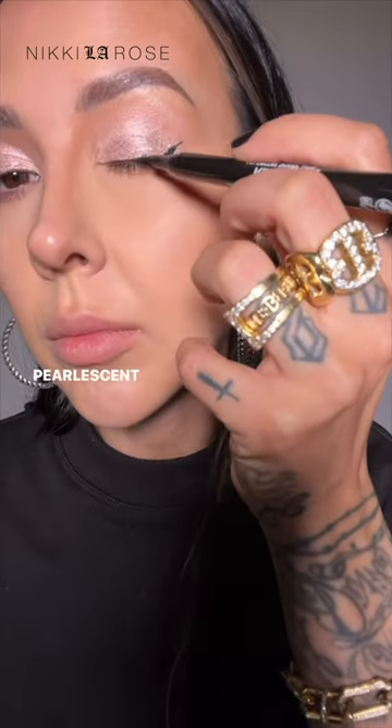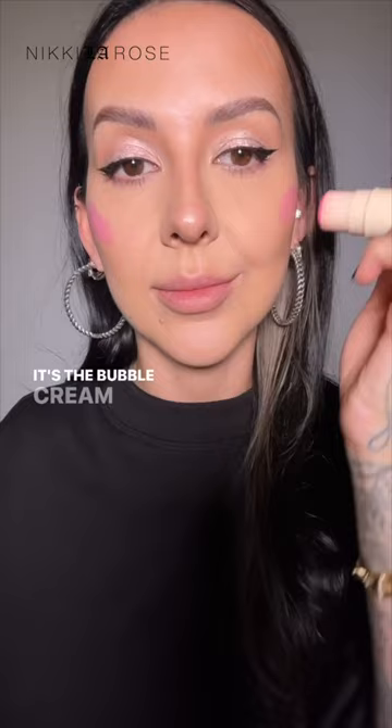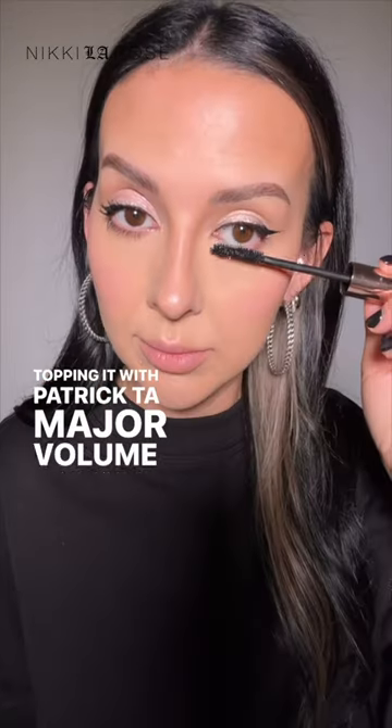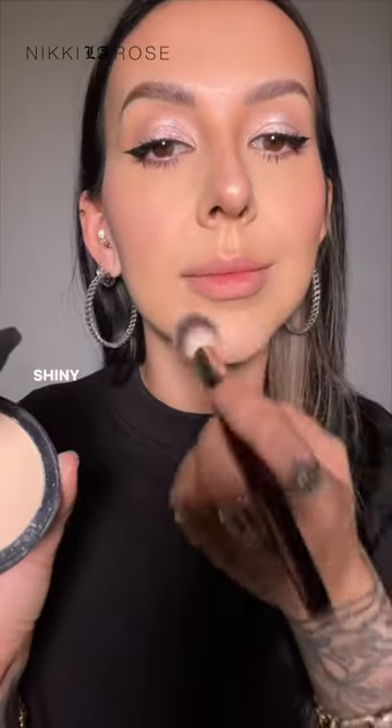I love the contrast between a jet black wing liner and this pearlescent soft bright eye look — such a beautiful contrast. For blush, I'm going to use one of my favorites: the bubble cream blush from Persona Cosmetics, blending it in with a 106 from BK Beauty, topping it with Patrick Ta Major Volume mascara.